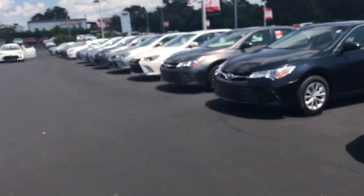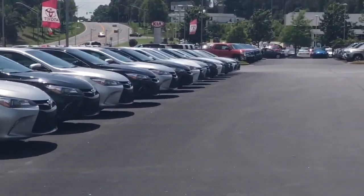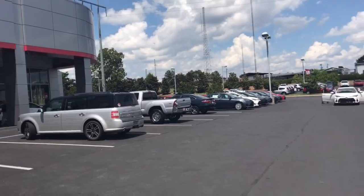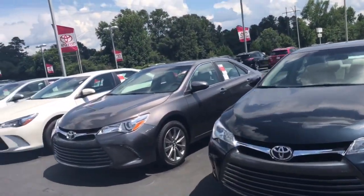I wanted to show you one of the XSE Camrys and just some of our selection here. As you can see, we've got probably over 150 different Camrys to choose from. We've got this whole line here up top in our overflow area, another spot there, and more down below, so we definitely have every color combination.